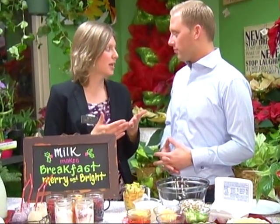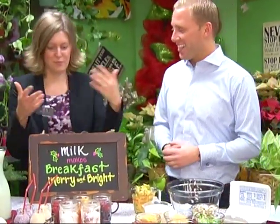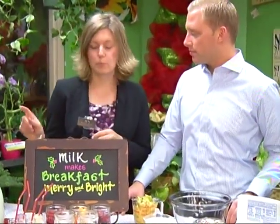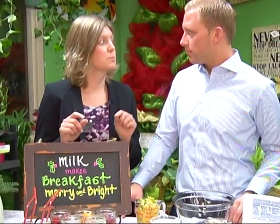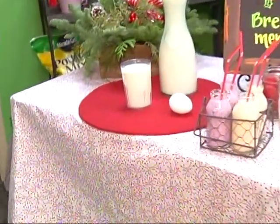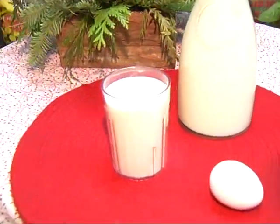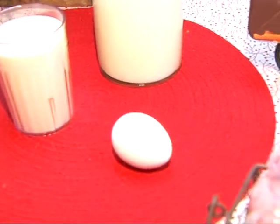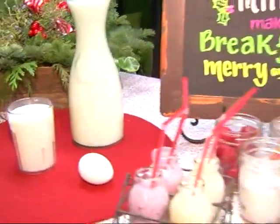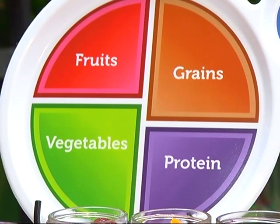I've enjoyed working with the Got Milk campaign because milk makes Christmas breakfast more merry and bright. It has nine essential nutrients, and one of those is protein — it actually has eight grams of protein, which is more protein than an egg. Those other nutrients help keep our bones strong and build strong bones for kids, and it's also good for healthy blood pressure. So lots of good nutrients come out of milk, so you want to make sure you keep that on your holiday breakfast table.